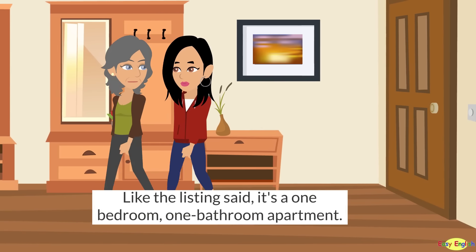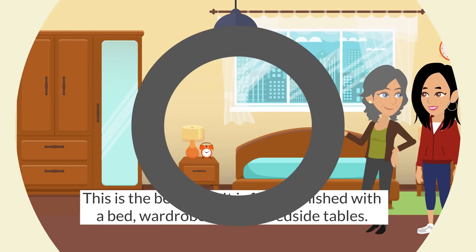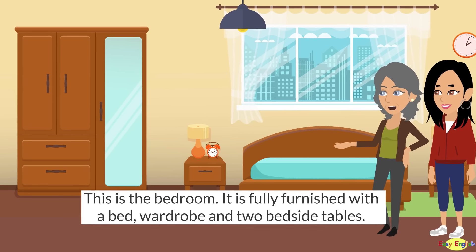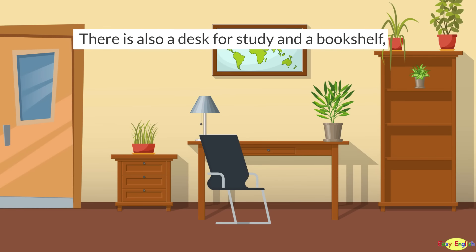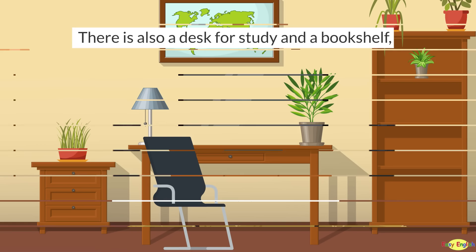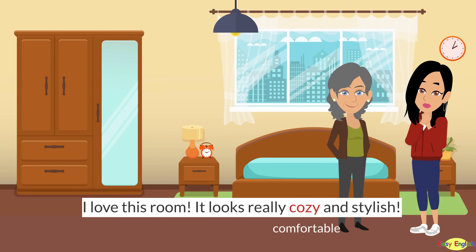Like the listing said, it's a one-bedroom, one-bathroom apartment. This is the bedroom. It is fully furnished with a bed, wardrobe, and two bedside tables. There is also a desk for study and a bookshelf, an LCD TV and Wi-Fi connection. I love this room. It looks really cozy and stylish.